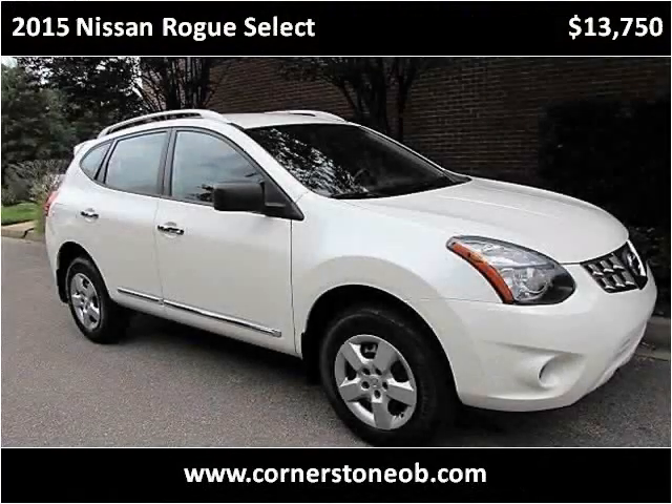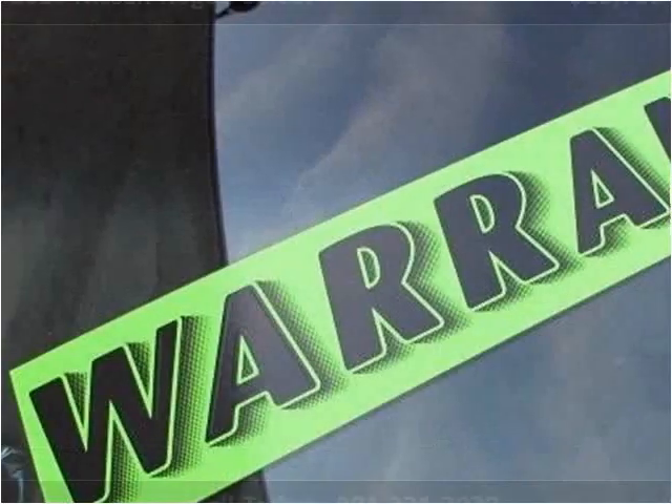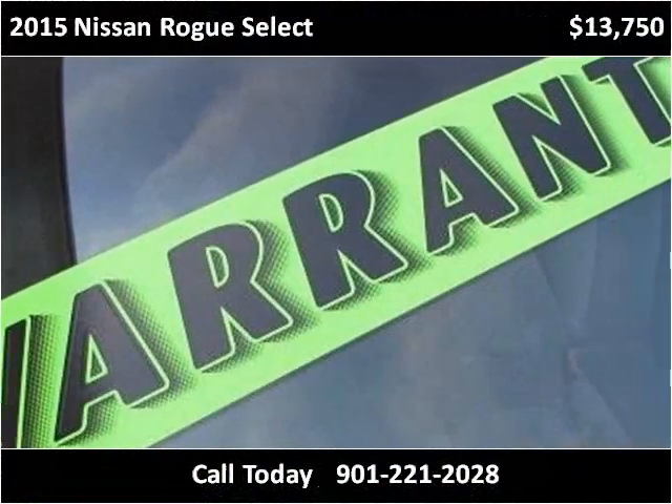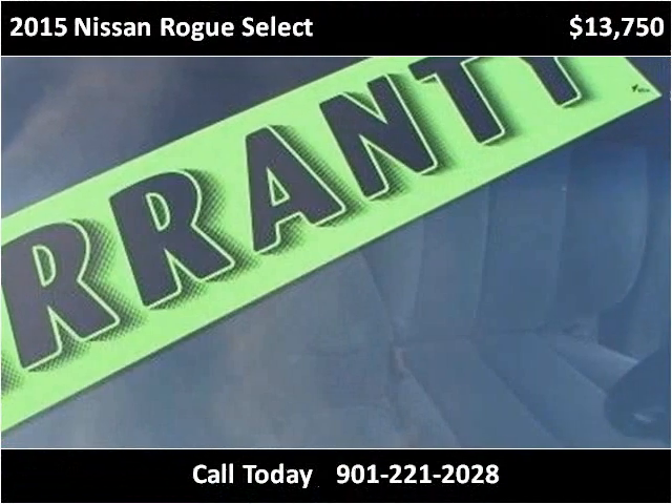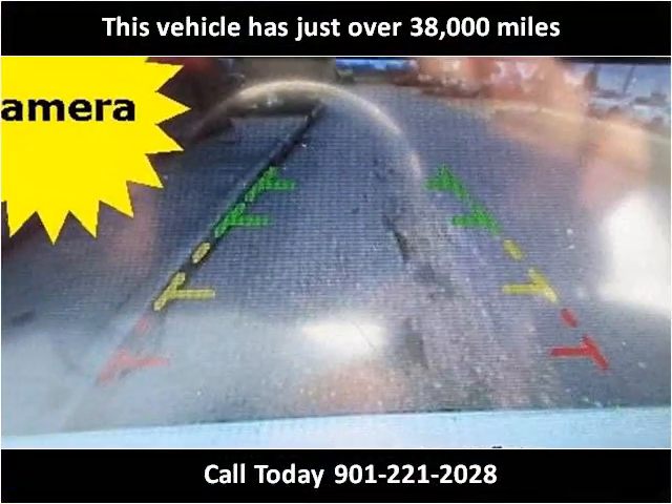This 2015 Nissan Rogue Select is available from Cornerstone Automotive. This vehicle has just over 38,000 miles.